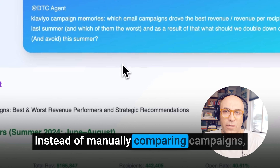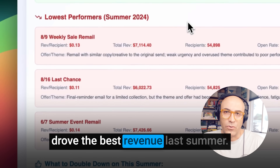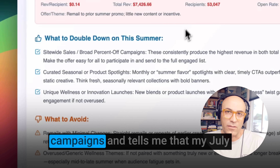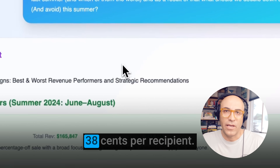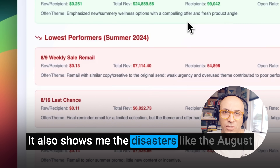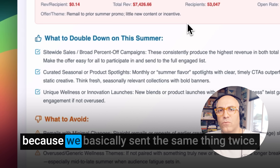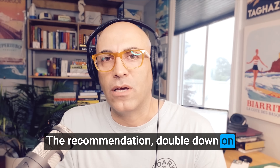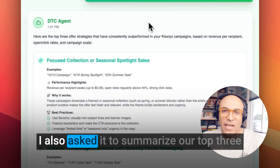Instead of manually comparing campaigns, I asked: which email campaigns drove the best revenue last summer? The AI digs through all my summer campaigns and tells me that my July 5th site-wide sale absolutely crushed it — 38 cents per recipient. But it also shows me the disasters, like the August remail that only made 13 cents per recipient because we basically sent the same thing twice. The recommendation: double down on broad site-wide sales and stop doing lazy remails with the same content.